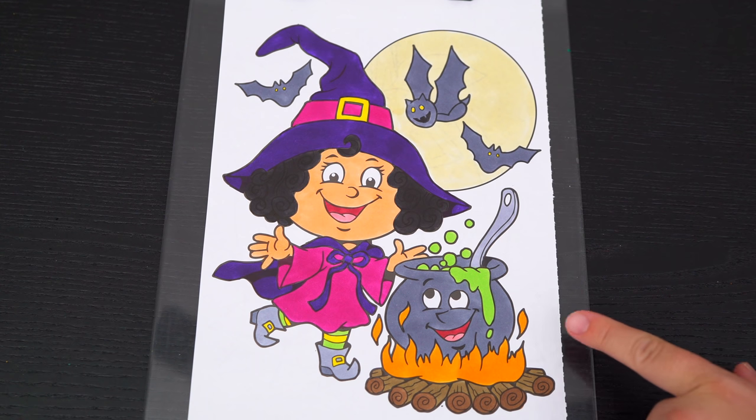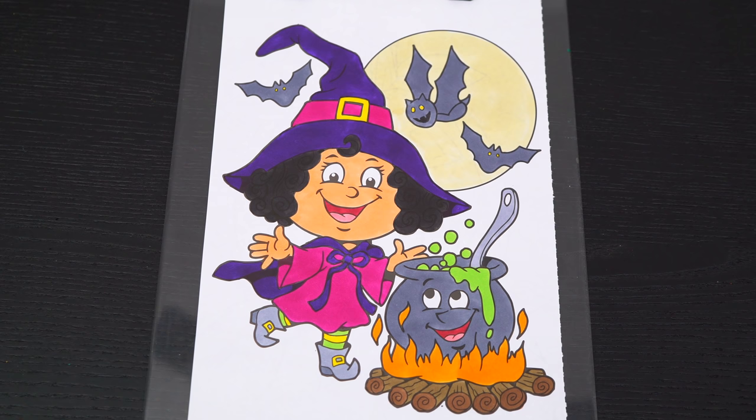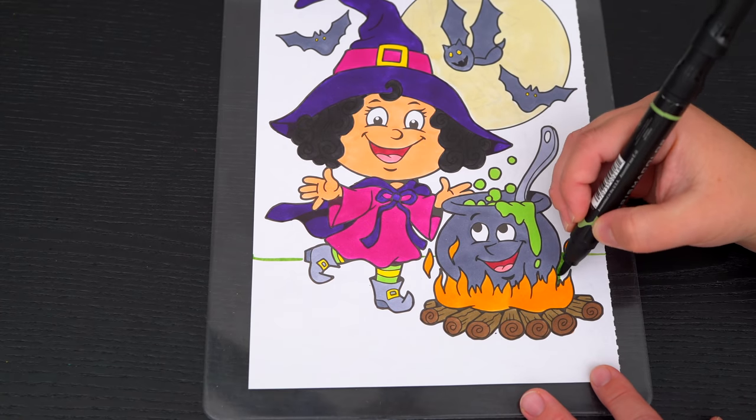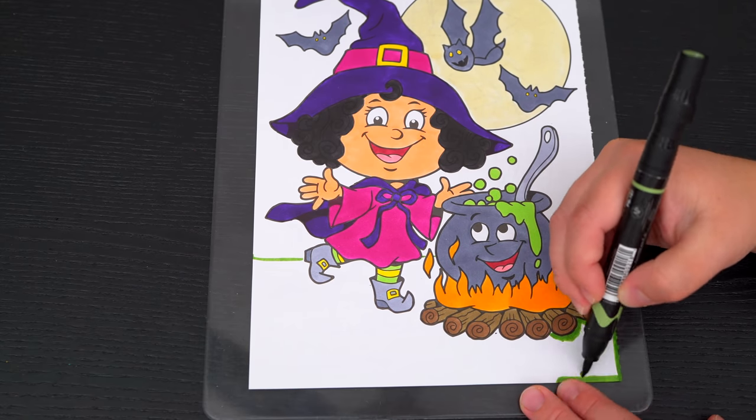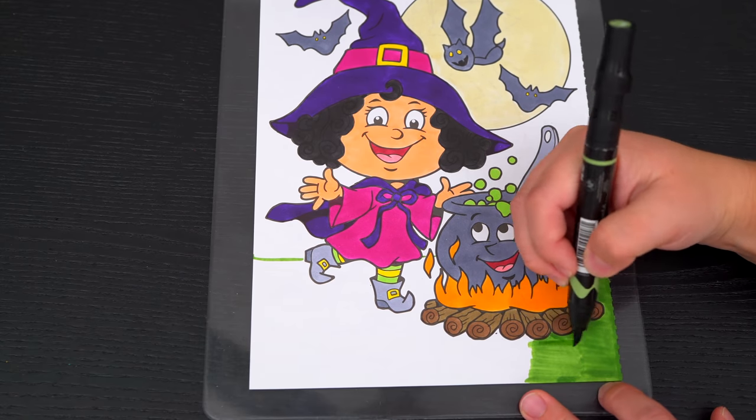And lastly, let's color in the background green and blue. Let's go!